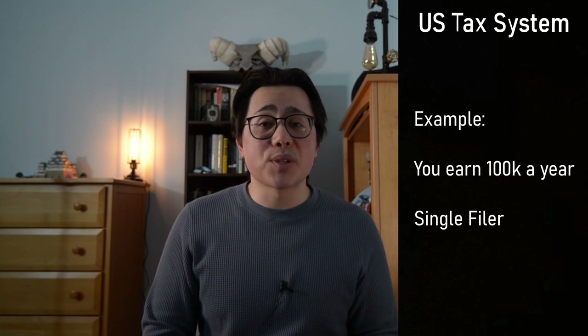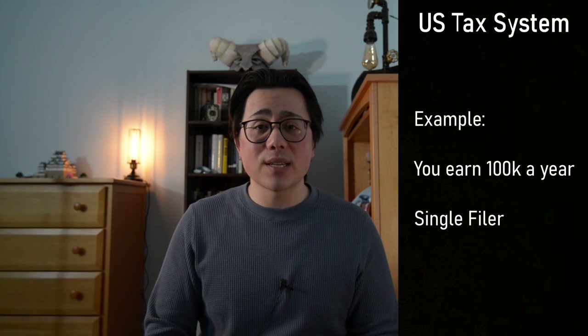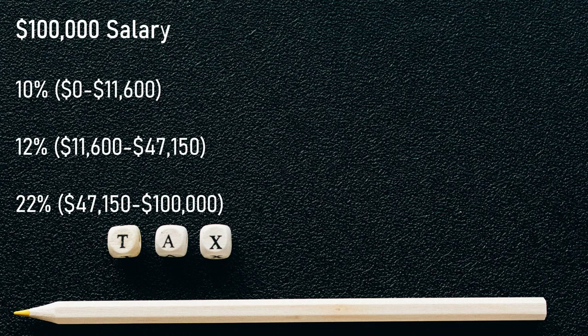Since it is easier to explain with examples, let's just say that you earn $100,000 a year and you file your taxes as a single filer. With a $100,000 salary, you will be affected by three tax rates.